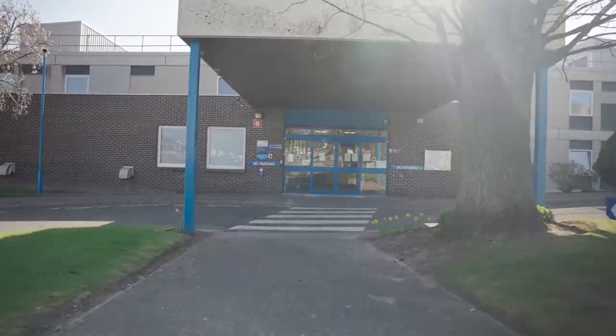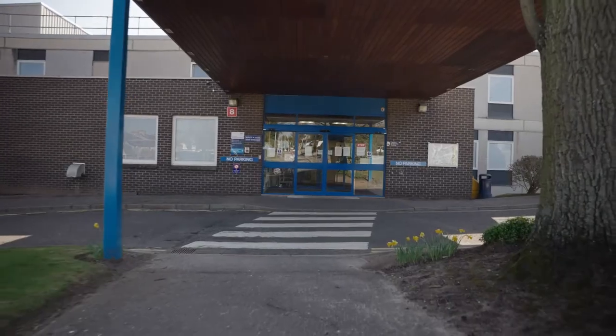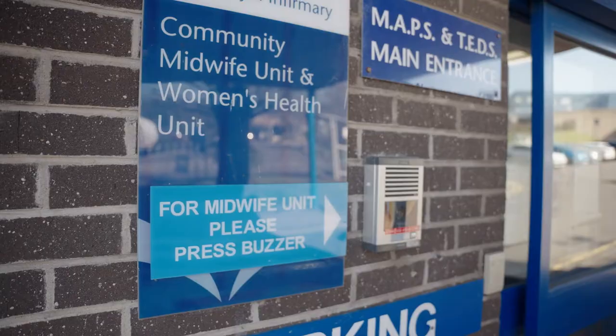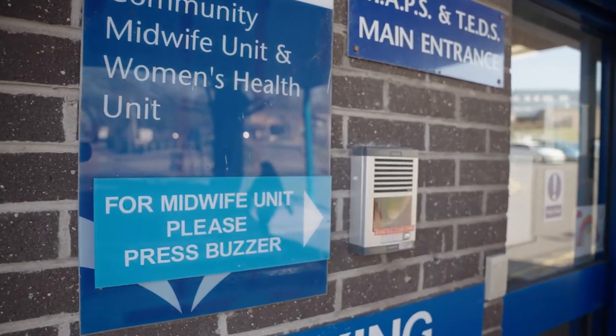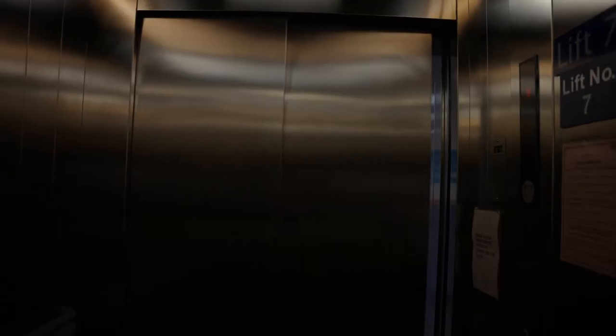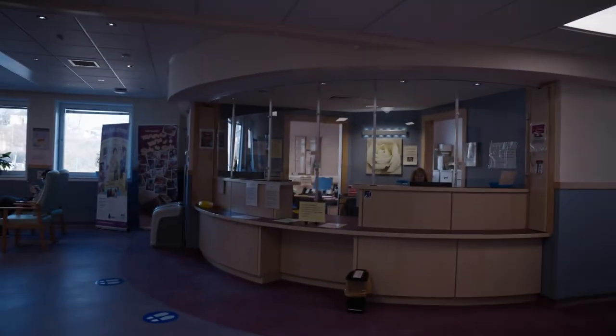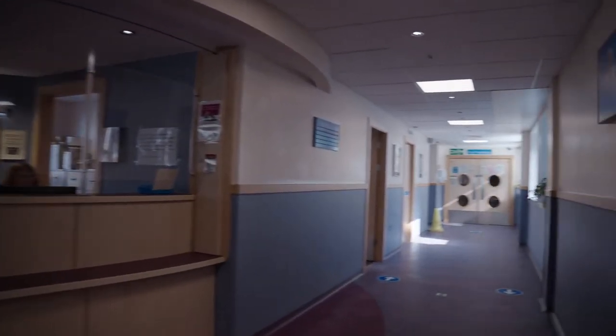Welcome to Perth Birthing Unit. We are a freestanding midwife unit situated in the grounds of Perth Royal Infirmary. The unit has an intercom system. When you arrive, please press the buzzer to the left of the main door if it does not automatically open. The unit itself is situated on level 1, accessible by lift and stairs, where a member of our team will welcome you at the door.